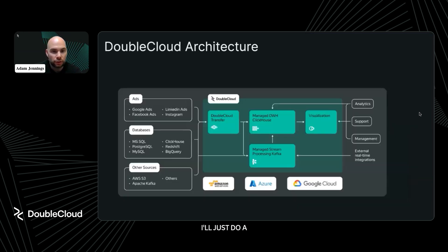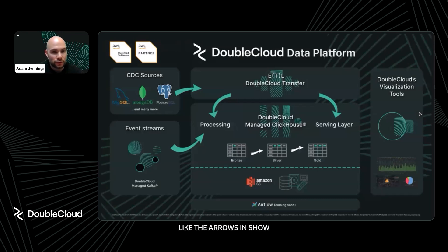Let me do a quick pitch on what DoubleCloud offers. The four main components currently are: our transfer service to help get data in, managed ClickHouse for storing your data, streaming your data with Kafka, and ultimately visualizing it with our visualization tools — or third-party tools since you can connect straight to ClickHouse. Currently on AWS and launching in other clouds soon. For storage, we use both elastic block storage and S3, so you get speed on block storage but cost reduction by moving some data to S3.